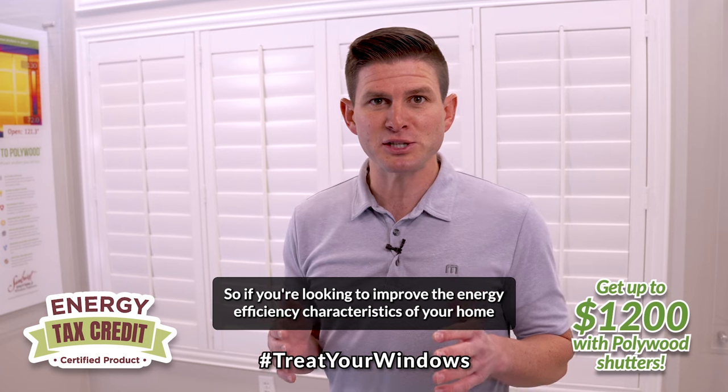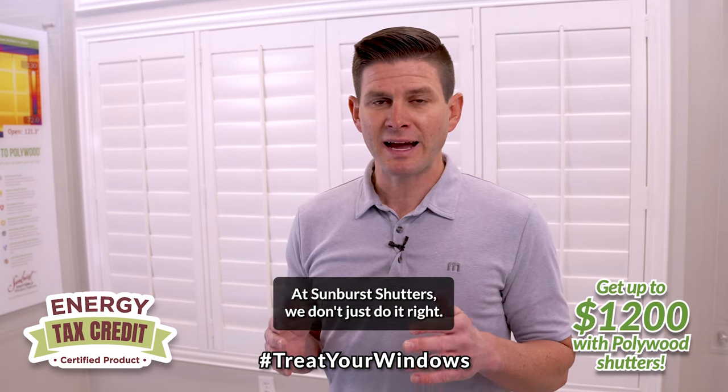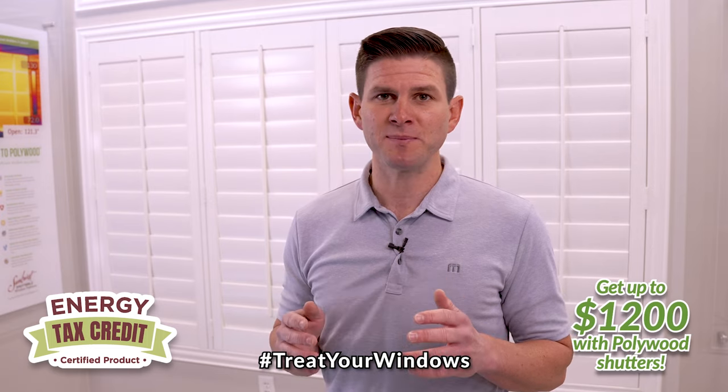So if you're looking to improve the energy efficiency characteristics of your home this year, Pollywood shutters is the answer. At Sunburst Shutters, we don't just do it right — we do it better.